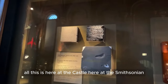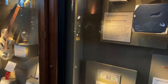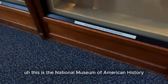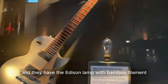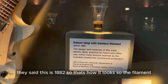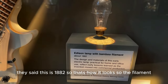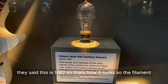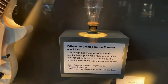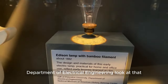All this is here at the Castle at the Smithsonian. This is from the National Museum of American History and they have the Edison lamp with bamboo filament. This is from 1882 — so the filament is bamboo. And this is a gift from the Princeton University Department of Electrical Engineering.